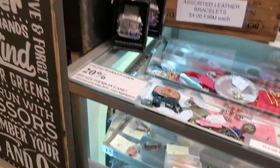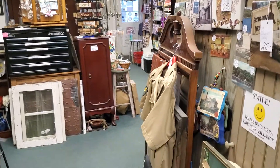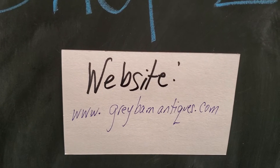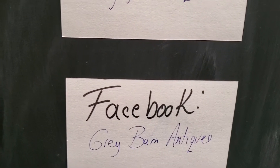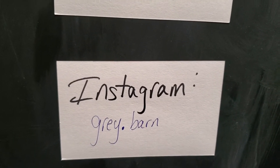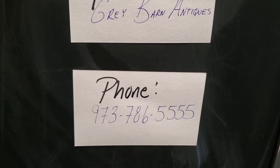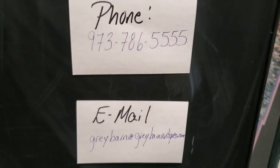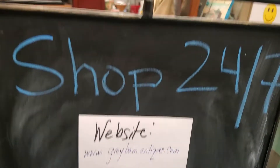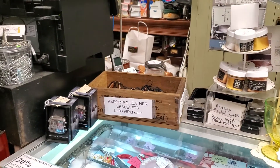Here is our contact information again. Our website: www.graybarnantiques.com — gray, always with the E. Facebook: graybarnantiques. Instagram: grayperiodbarn. YouTube: graybarnantiques. Our phone is 973-786-5555, and feel free to email us at graybarn@graybarnantiques.com. Thank you for joining us again, and we will keep getting these videos up for you. Have a great weekend.